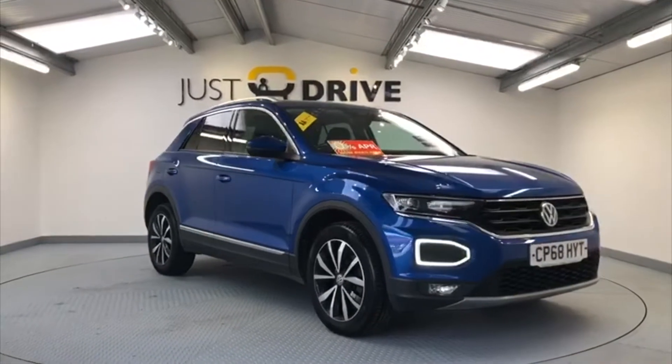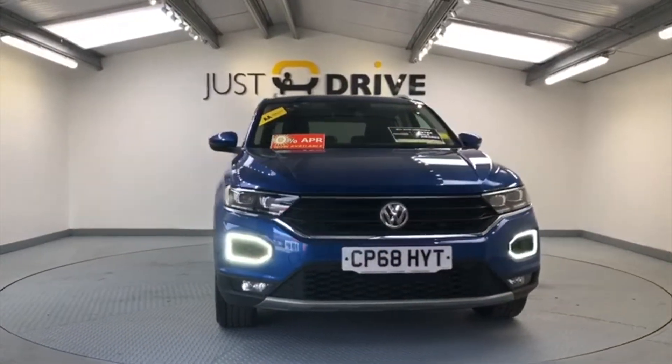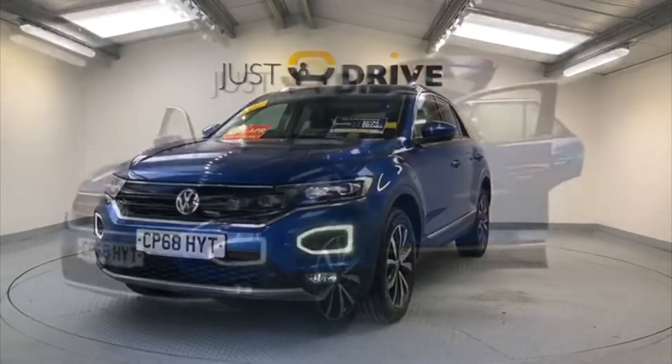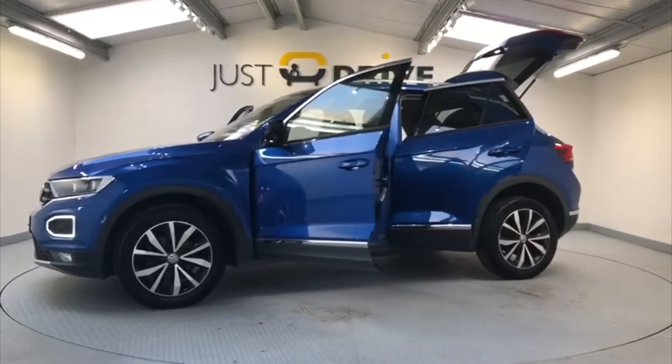Hi and welcome to Just Drive. Today we're going to have a quick look at this premium SUV from Volkswagen. It's in superb condition — a 2018 Volkswagen T-Roc 1.0L TSI SEL 5-door. It's an extremely comfortable, spacious and well-made vehicle.